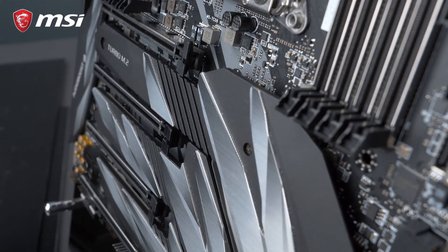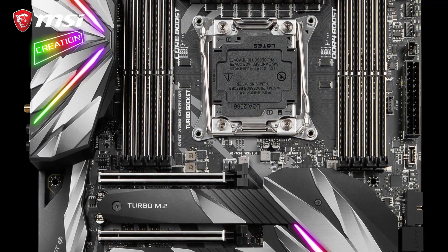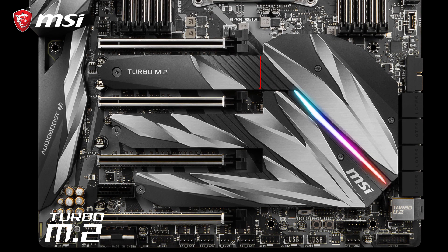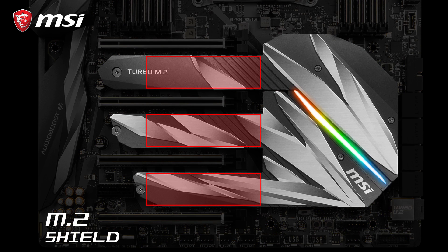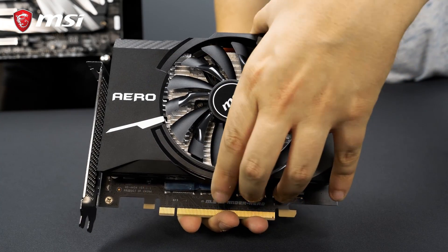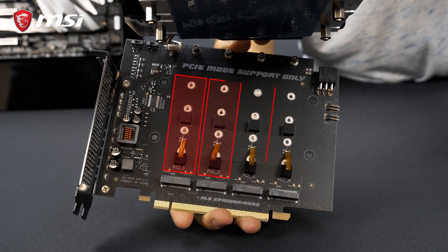The MEG X299 Creation can house up to 7 M.2 SSDs for ultra-fast storage. Three slots are located on the motherboard itself and offer M.2 Shield Frozzer for both protection and cooling. The other four can be found on the M.2 Expander Aero Card that is included in the box.